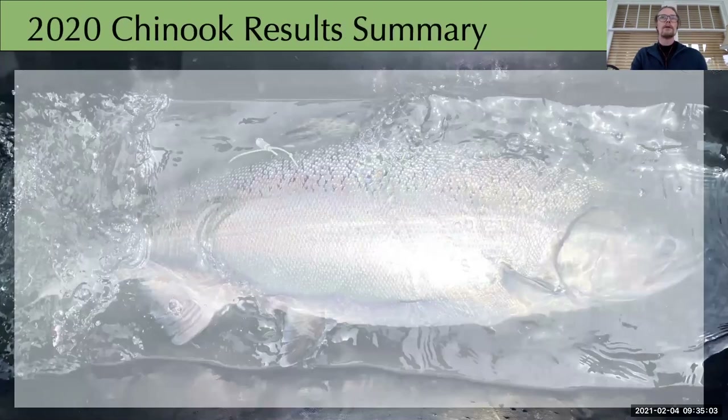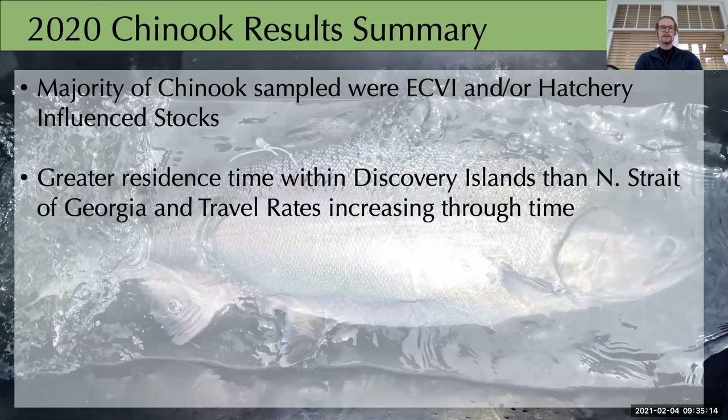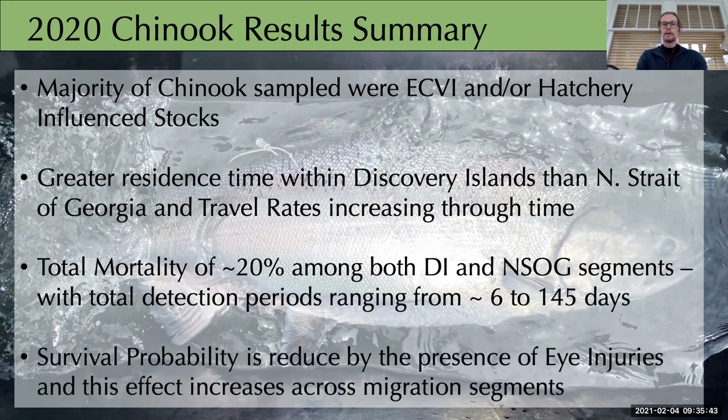A quick summary of our 2020 results: the majority of stocks encountered were East Coast Vancouver Island fish of hatchery origin. We observed greater residence times in the Discovery Islands than the Northern Strait of Georgia, and travel rates in the Northern Strait of Georgia increase through time. Total mortality estimates — our first for Chinook in this region — range around 20% for both segments. Detection periods range from 6 to 145 days. Survival probability appears to be reduced by the presence of eye injuries, and this effect increases across migration segments.